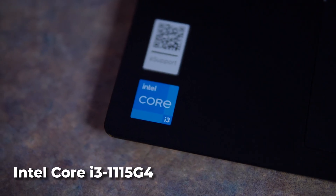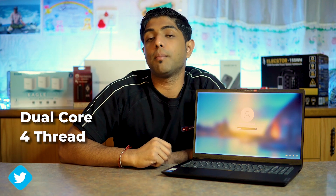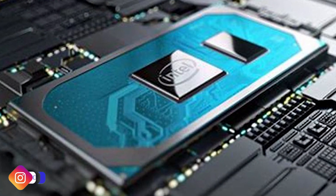In terms of technical specs, it has an Intel Core i3-1115G4 processor, which is a dual-core, four-thread processor that can be clocked at up to 4.1 GHz. For RAM, it comes in many different configurations — this one came with 4 gigs but I upgraded it to 8 gigs. The memory is DDR4 clocked at 3,200 MHz.